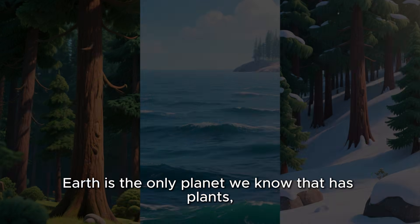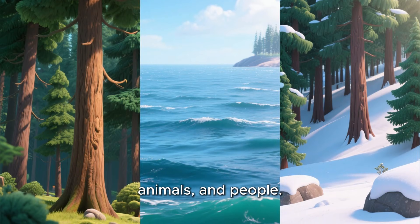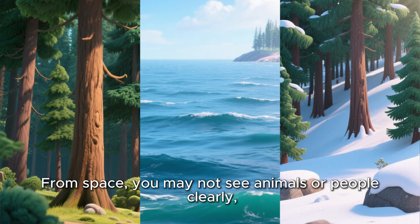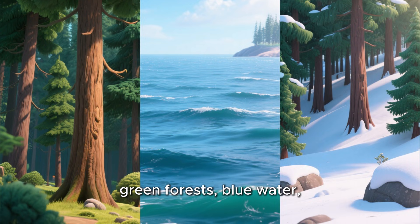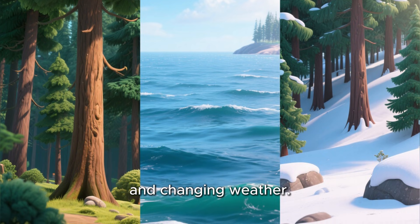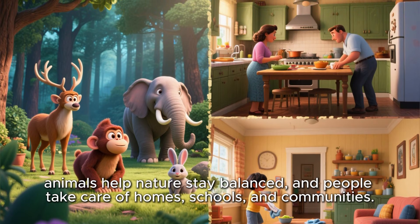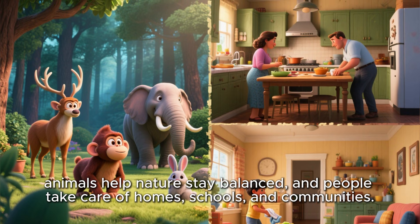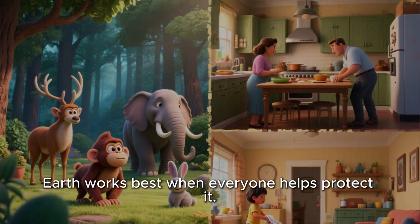Earth is full of life. Earth is the only planet we know that has plants, animals, and people. From space, you may not see animals or people clearly, but you can see signs of life — green forests, blue water, and changing weather. Plants make oxygen. Animals help nature stay balanced, and people take care of homes, schools, and communities. Earth works best when everyone helps protect it.